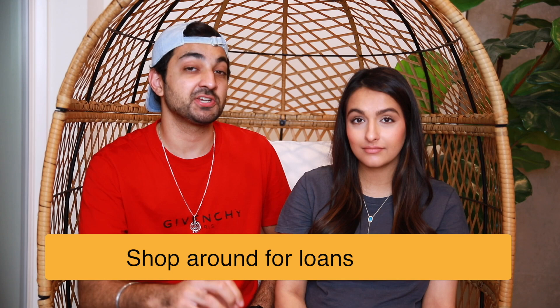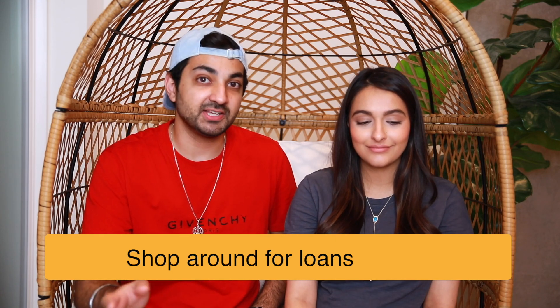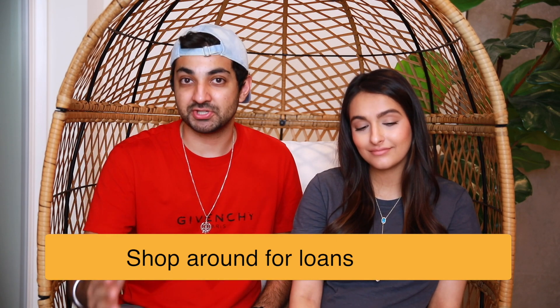Our next tip is to actually shop for your mortgage rates. When it comes to finding a lender, it's not just about how much they'll give you — there are a million different tiny fees they can charge you for closing costs, and they might not all give you the same rate or even the same amount. Be sure to look at at least three or four different lenders before you decide to stick with one.